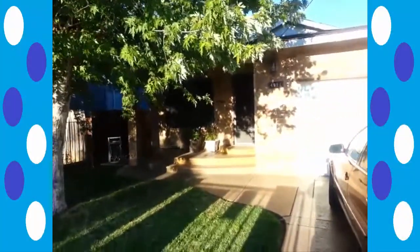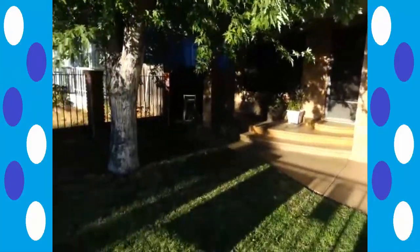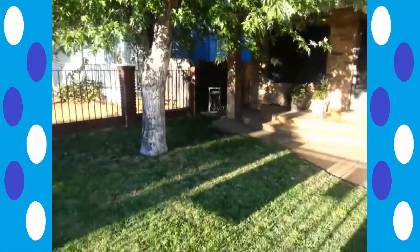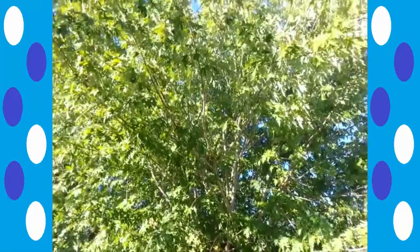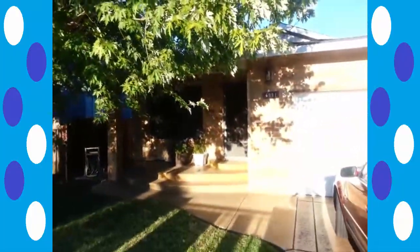Hey guys, toJu22 here. It's been a while since I made a video, but I give you my old house. And for the longest time, this has been my house — 28 years.